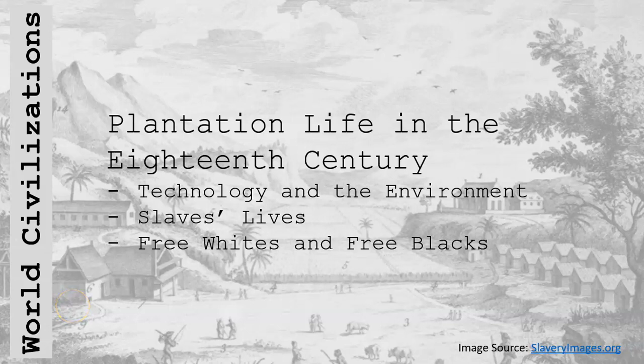Hello everyone, JD here. This presentation is entitled Plantation Life in the 18th Century. We've got three subtopics: first, technology and the environment; secondly, slaves' lives; and finally, free whites and free blacks. Let's get rolling.